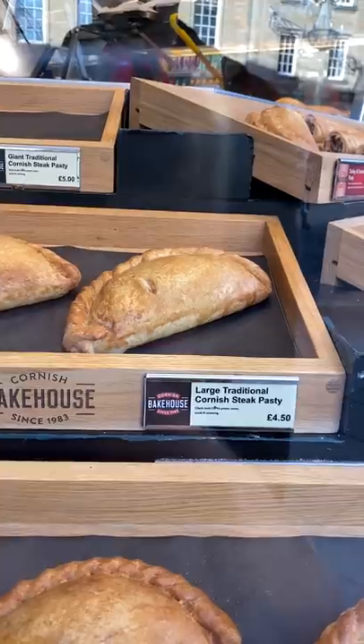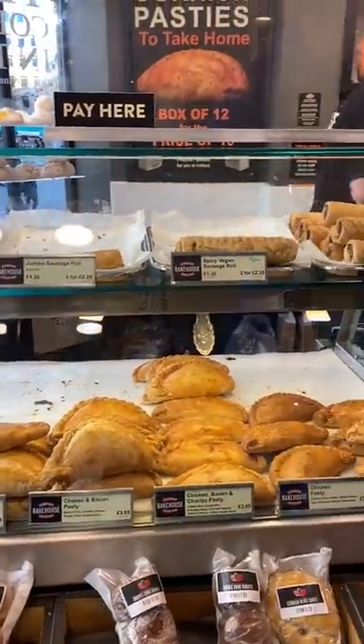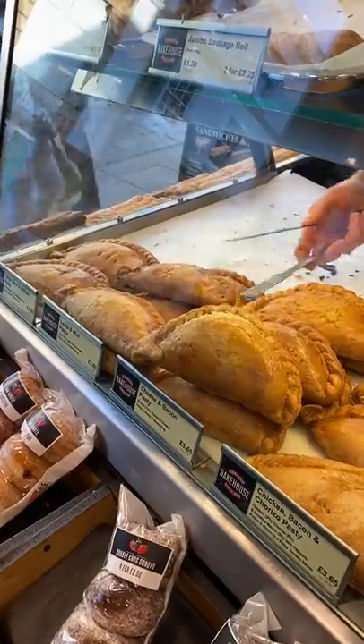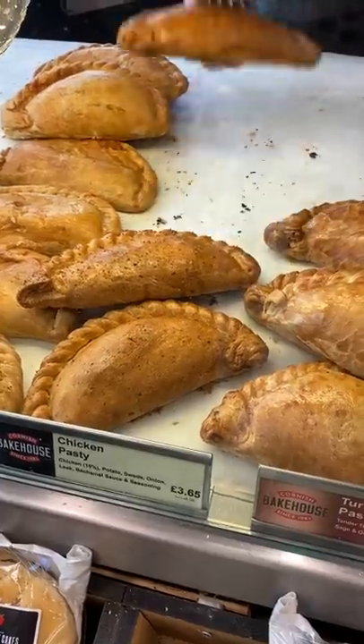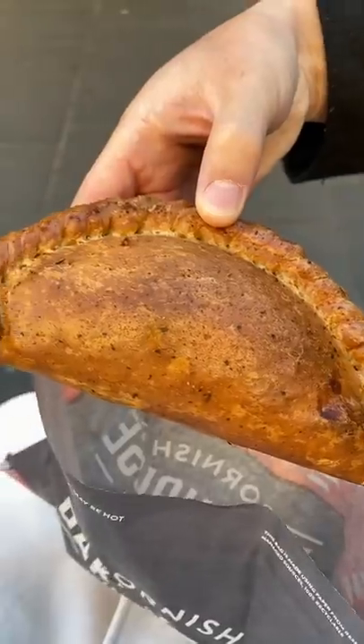A Cornish pasty is an amazing portable food. It has a very flaky crust and traditionally filled with beef skirt, potato, onion, and rutabaga. It's like a hand pie, but I heard people get upset if you call it that, so it's not a hand pie.